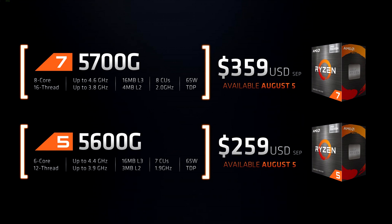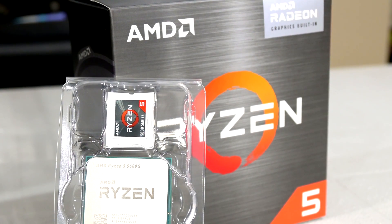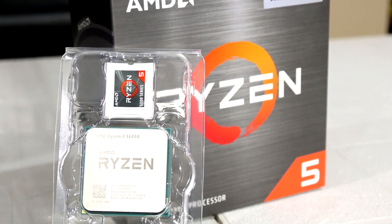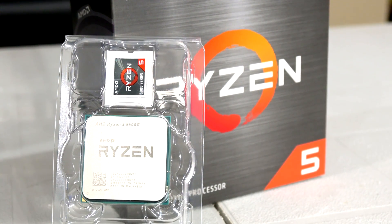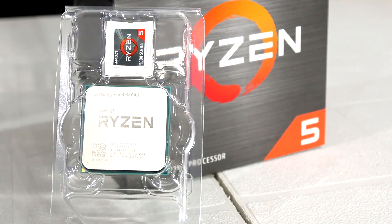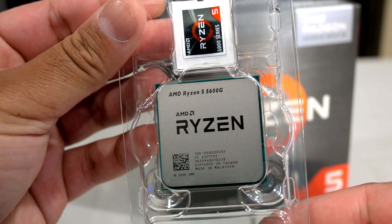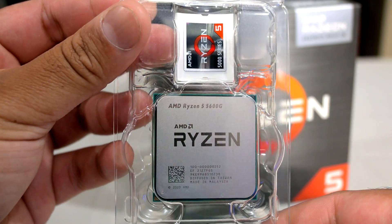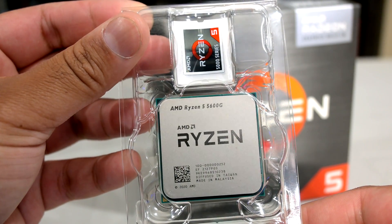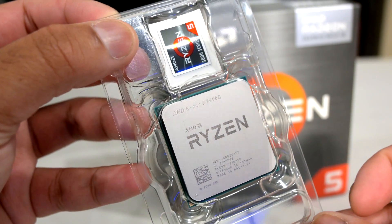Here in Canada, the 5600G retails for around $330, but I was able to get mine for $280 CAD, which is about $30 below MSRP. That was a little cheaper than had I gone with a 3300X and a GT 1030. So essentially, for a lower price, I get the same GPU performance but also a much more powerful CPU. If their needs become more demanding in the future, they'll be covered, and later down the road, if they decide they want a discrete GPU once things settle down, they'll have a decent CPU to pair with it.